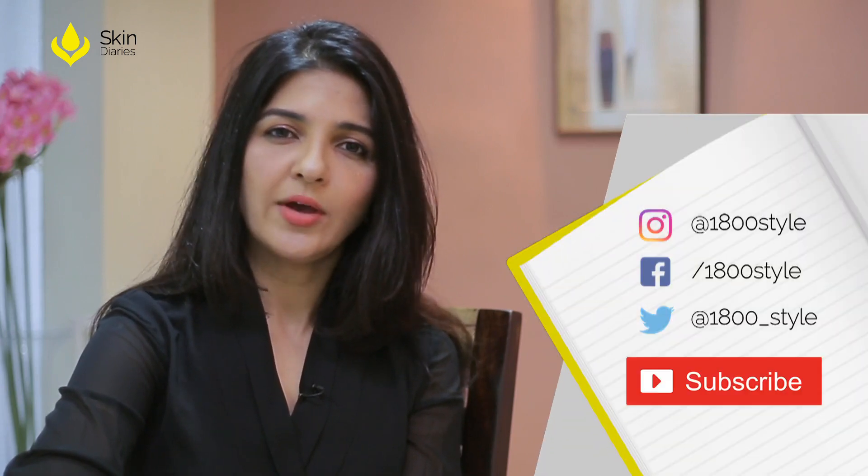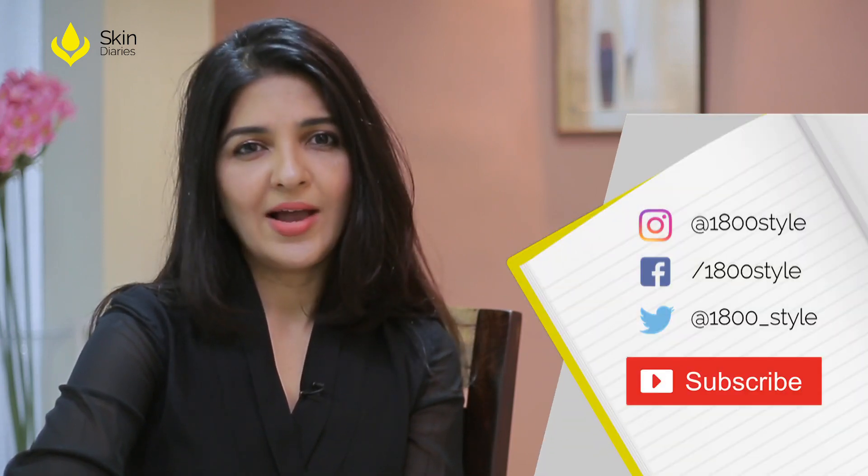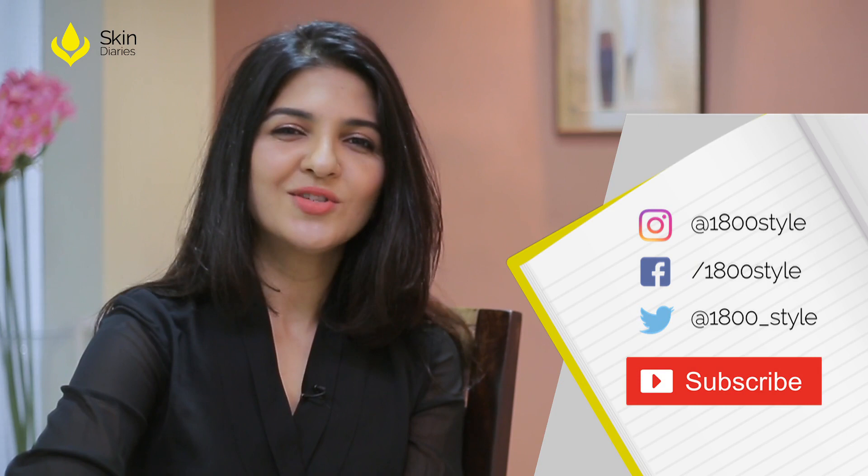If you found this video helpful, do share, like, comment and subscribe to Skin Diaries.